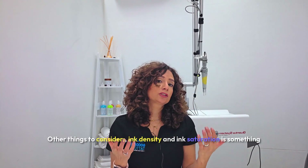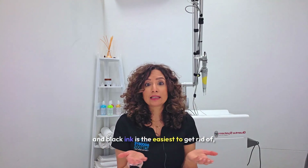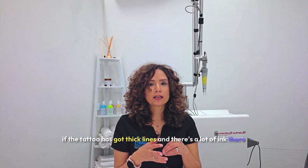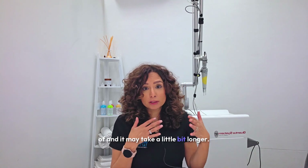Ink density and ink saturation are also important factors. Even if you have a black ink tattoo — which is the easiest color to remove — if the tattoo has thick lines with a lot of ink and significant ink depth, it can still be quite challenging and may take a little bit longer.